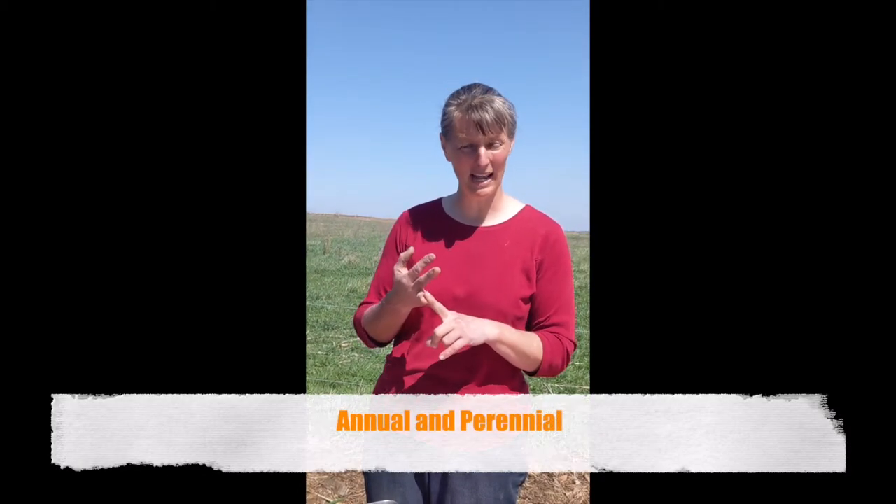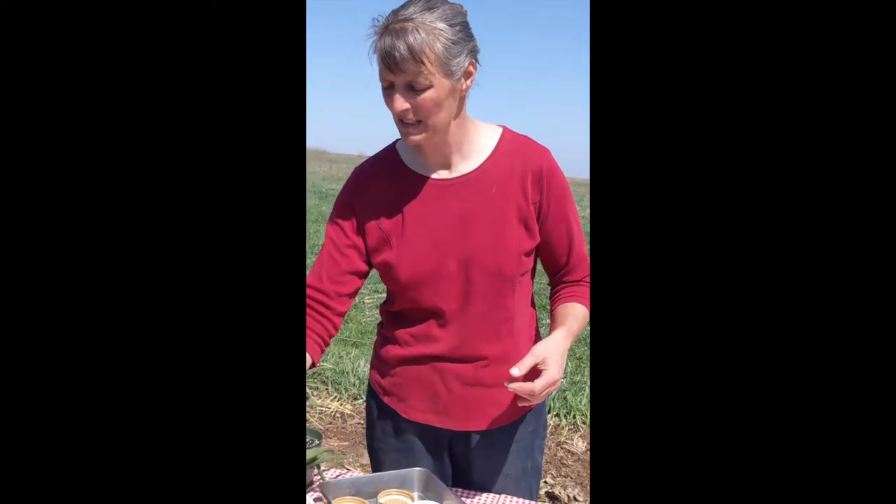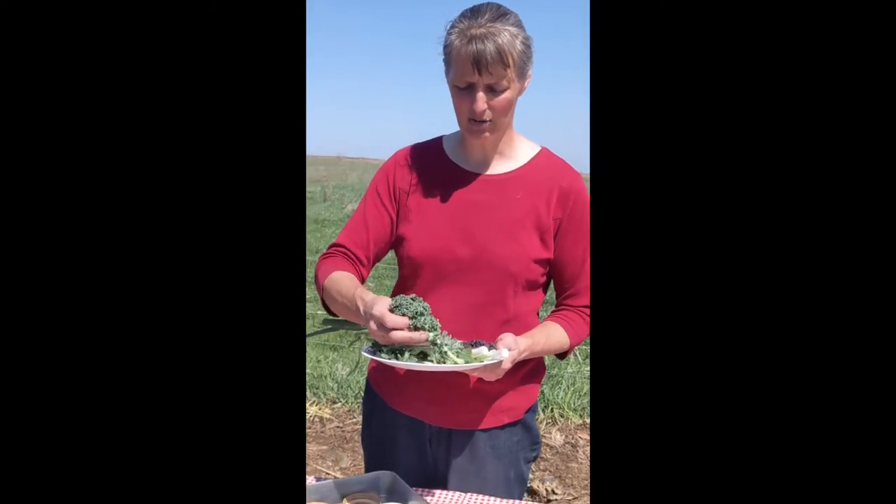We're going to go over a little garden vocabulary. Two words to describe plants are annual and perennial. Perennial plants are ones that once you put them in the ground, they are there year after year — things like daffodils, which are bulbs that are perennial. You don't have to plant them every year. Some vegetables that are perennials would be like asparagus and rhubarb. But most of the things we'll be planting are annuals, meaning you have to plant a seed every year to get the plant during that growing season.